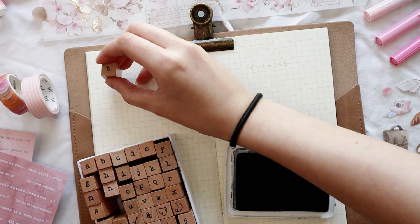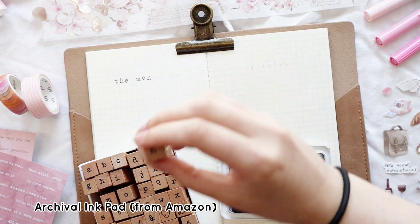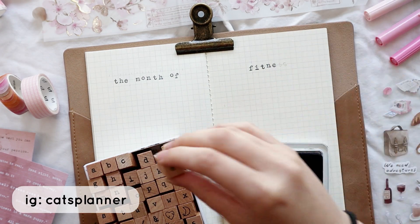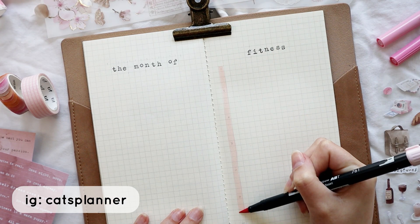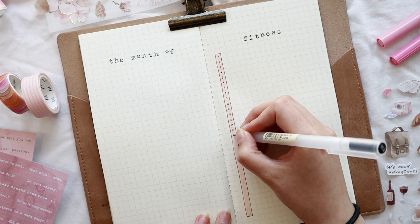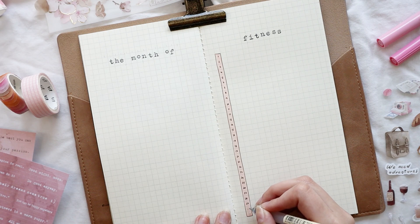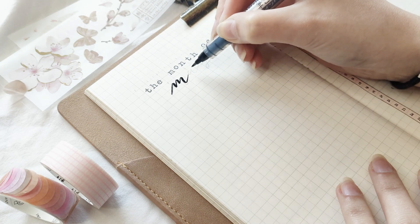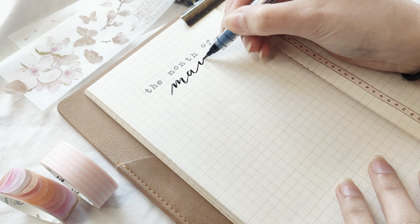Next up I have my memories page for May, where I'll put pictures, songs I've listened to, and things I've watched. I share my memories page every single month on my Instagram at catsplanner — the link is in the description below. It keeps me accountable to finish the page before the month ends. For the titles of all three pages I'm using the Notebook Therapy alphabet stamps in the typewriter font, which look perfect in the traveler's notebook.